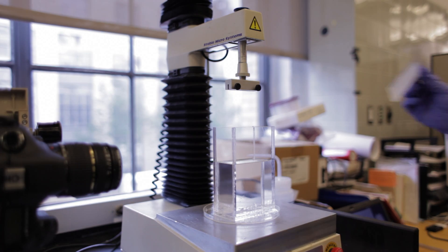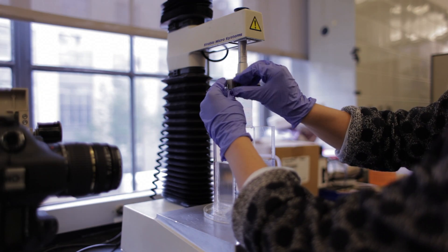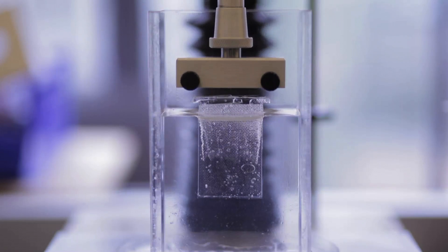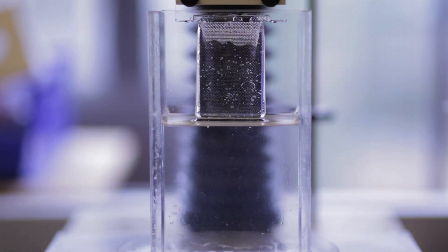For their experiments, the team fabricates precise fur-like surfaces of various dimensions using molds and a soft casting rubber. They then plunge the surfaces in liquids with varying viscosity and at varying speeds. Then, with video imaging, they're able to measure the amount of air that is trapped in the fur during each dive.